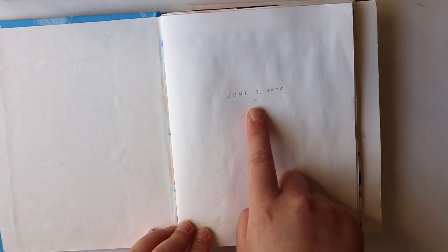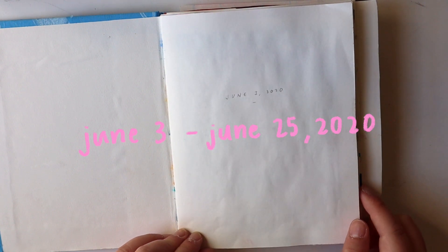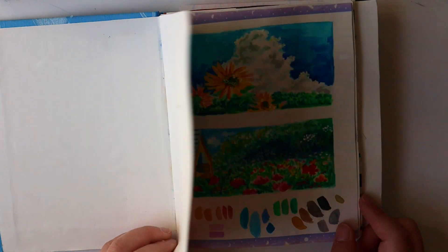So today is June 25th, but I started this June 3rd, so this is exactly kind of a month — a few days less than a month.